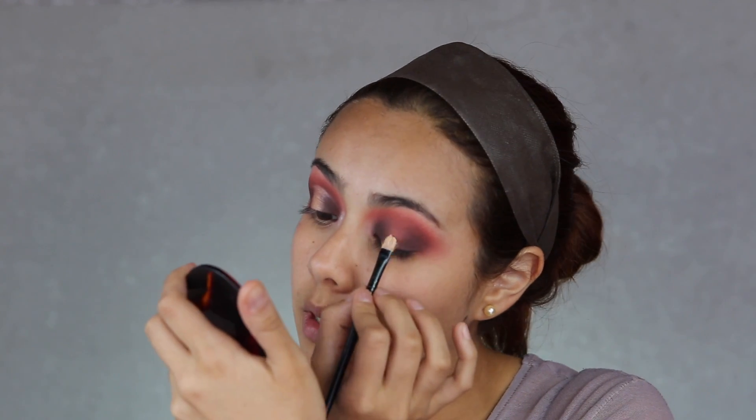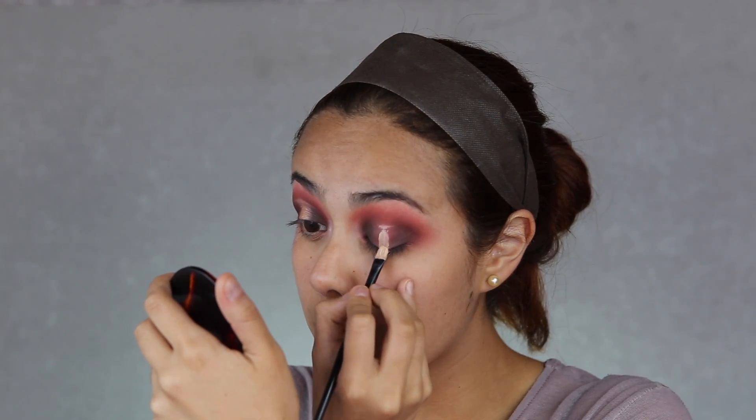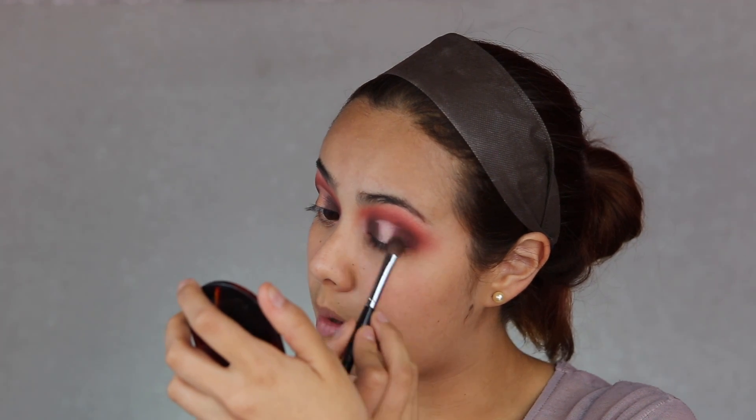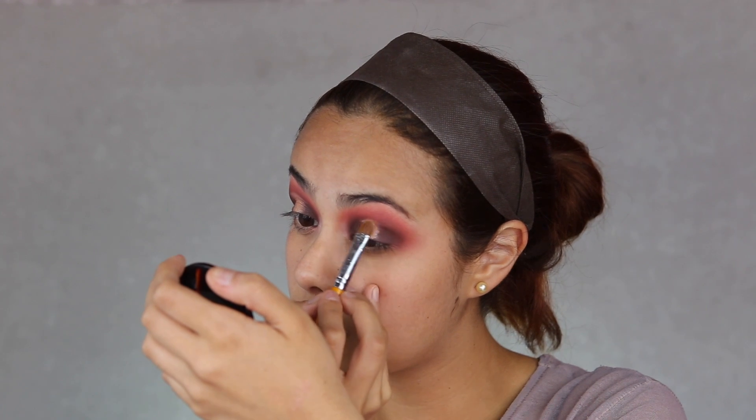Ahora voy a seguir con el tono de luz, que es un tono oro rosa, súper lindo. Voy a cortar el crease: brochita lengua de gato, el corrector, y lo ponemos en la parte donde quedó el huequito. Abrimos el ojo para que nos marque hasta dónde va la altura y limpiamos esa parte. Luego voy a tomar la brocha de profundidad para degradar un poquito los bordes, que no queden marcados, sino como un mini-degradé. Ahora con una brochita plana humedecida con tónico, voy a tomar este tono de la paleta de Lluvia's Place, que queda hermoso y da un look súper romántico con rosado y rojo. Sacudo el exceso y aplico el tono donde pusimos el corrector.